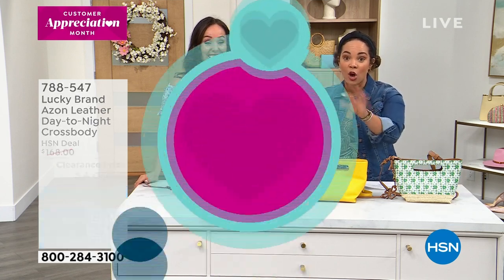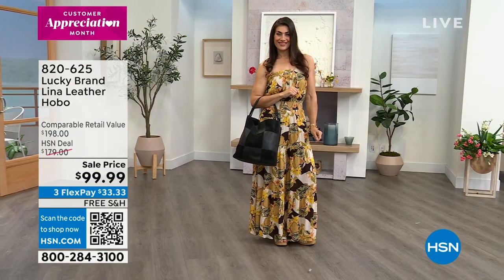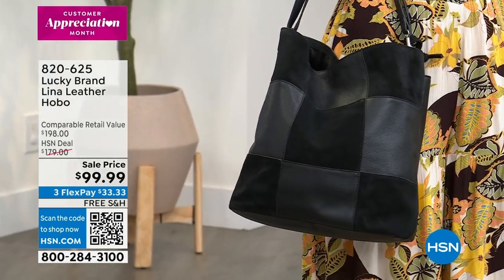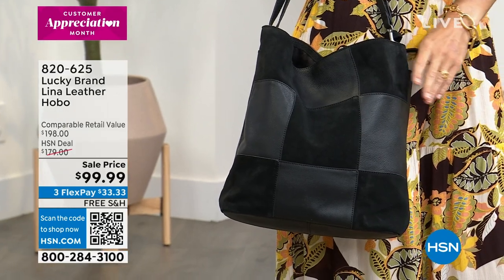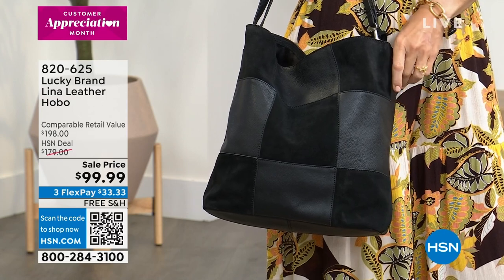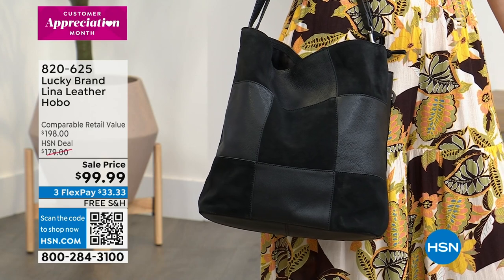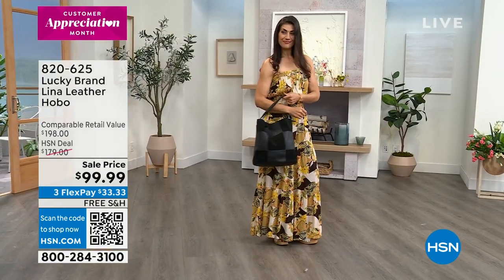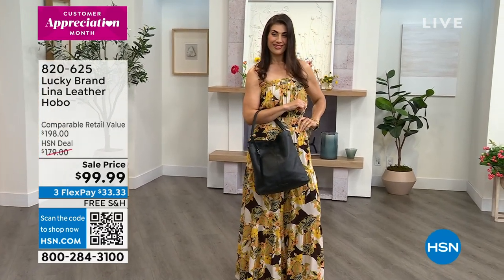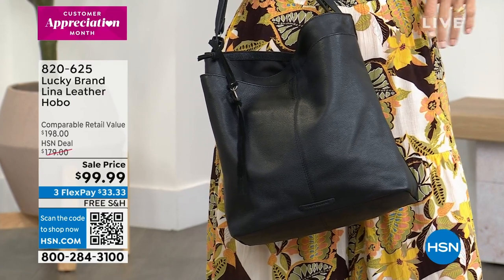This hobo style bag — it could be your last opportunity to get the color you want. I have a little more than 200 between the black, the Topanga tan, and the deco rose, but it's at a sell price — best pricing we've done, under a hundred dollars. Look at the comparable retail value: $198. Break up those payments — interest free on your debit or credit card, $33.33 is the first payment, and we ship it to you for free. 820-625 is the item number.